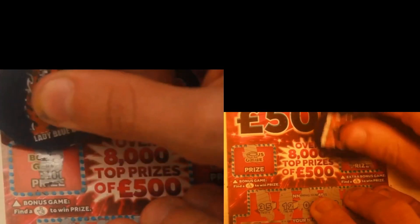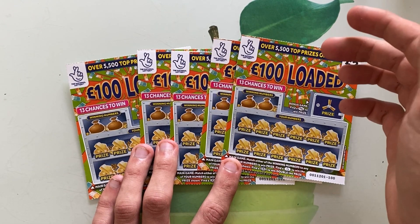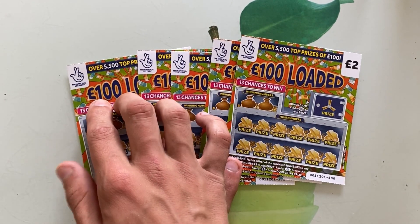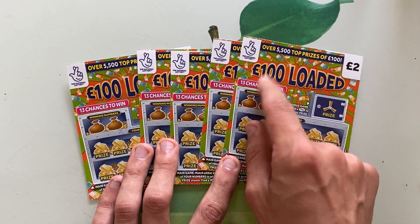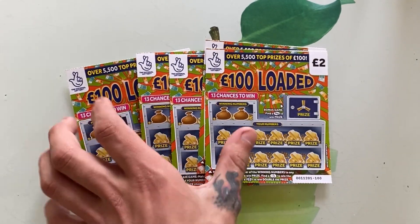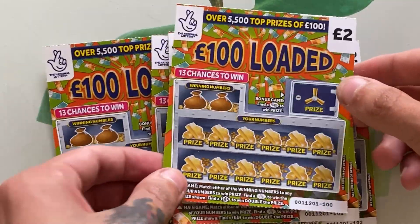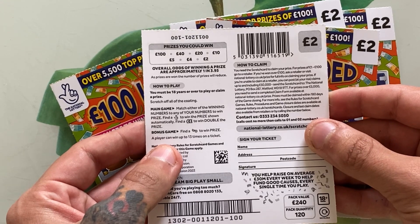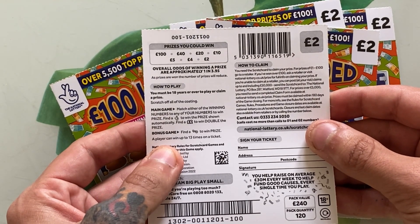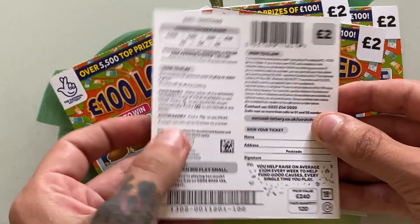Welcome to my channel! Today I bring you five of the brand new UK lottery scratch cards — the 100 pound loaded. Looks an absolutely lovely ticket; first time I've actually seen this ticket in the shop, so I thought I had to buy some. Got tickets 100 to 104. The odds on this ticket are approximately one in 3.95 — very good odds. The prize table is 2, 4, 5, 10, 20, 40, and 100 pounds.